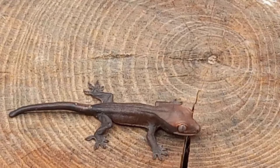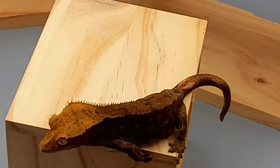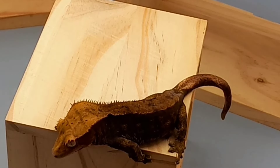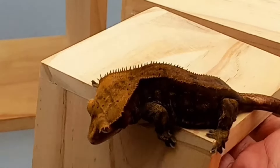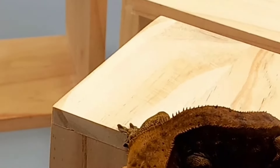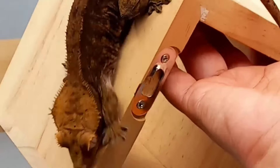I'll keep everyone posted on whether this guy survives, because it hatched out of a leaking, moldy egg. I don't think there's anything genetically wrong with it — the egg was breached and pathogens could have gotten in to affect the baby. If this was interesting, like and subscribe and tell me what you think. I've produced some wow babies this year and I'm super excited about them.